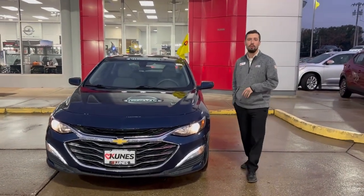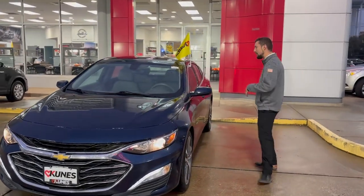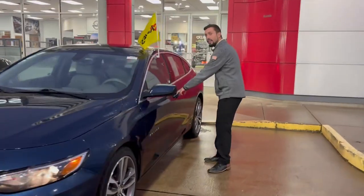Now, this is a 1.5 liter 4-cylinder engine inside of this bad boy, but when you jump inside, it is very technologically advanced.